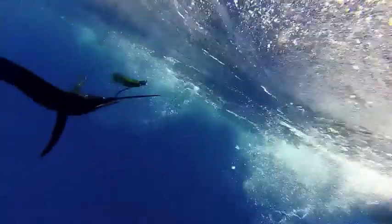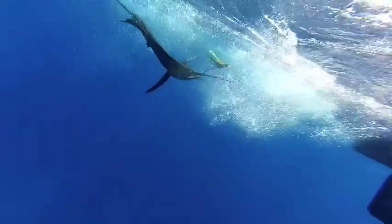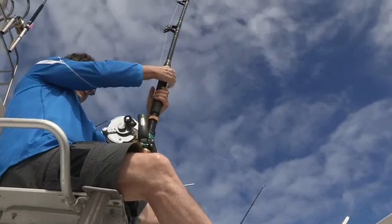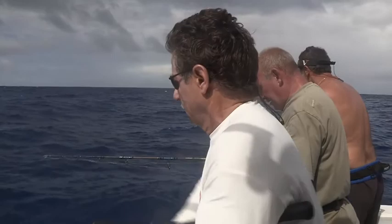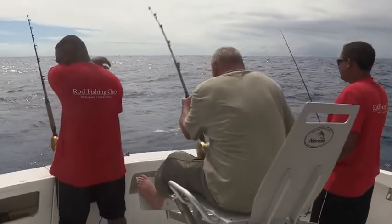Just to name a few, the main ones are blue marlin, black marlin, sailfish, yellowfin tuna, and wahoo. There are also species increasingly sought after, such as dogtooth tuna and trevally. The advantage of this destination is the diversity of fishing techniques. Here, you can practice trolling, jigging, and bait fishing — everybody will be happy.